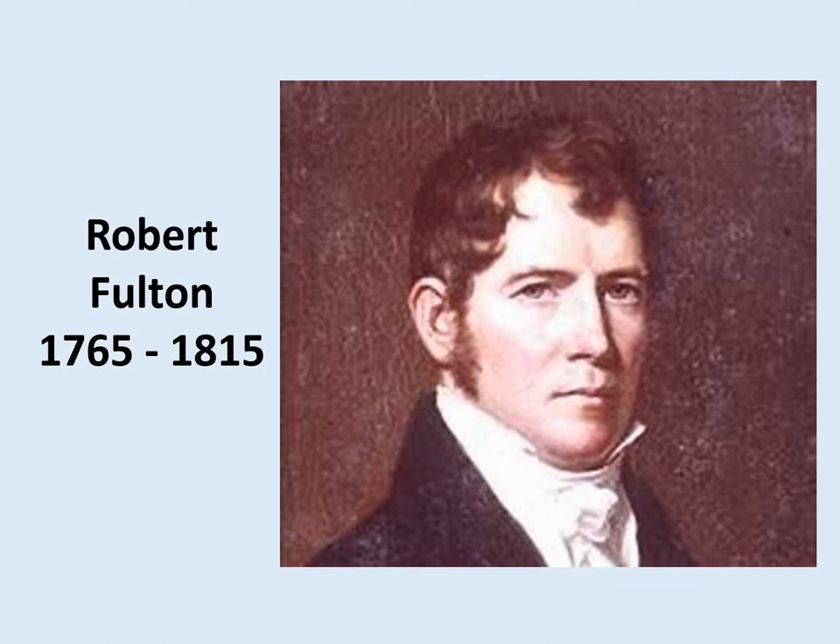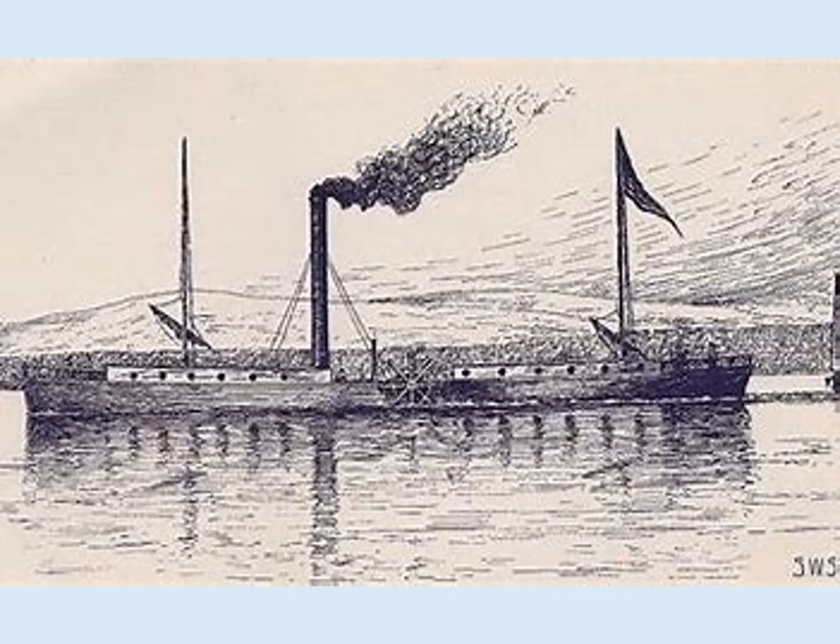Fulton returned to America where he soon won fame for developing the world's first commercially viable steamboat. In 1807, his new steamboat named the Claremont travelled on the Hudson River with passengers from New York City to Albany and back — a round trip of 300 miles in 62 hours. The success of his steamboat completely changed river traffic and trade on major American rivers. So Robert Fulton was another very astute inventor, engineer and designer who had been involved with developing the submarine.